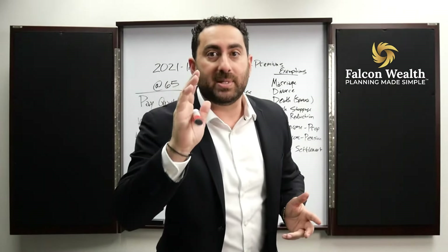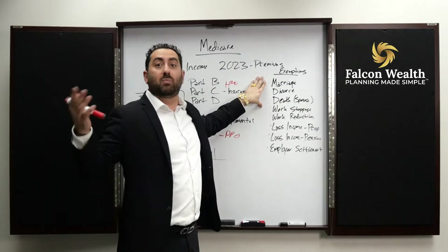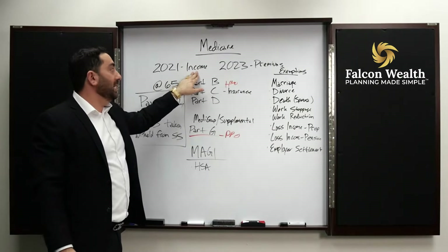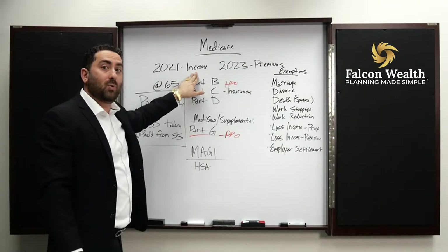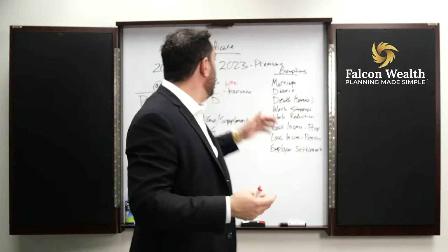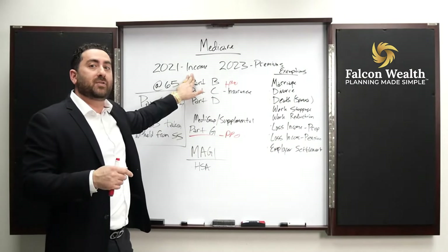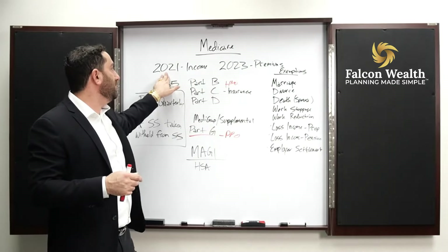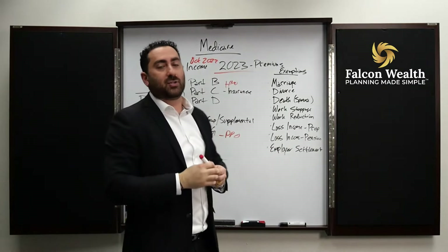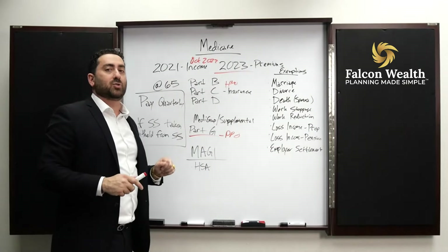Here's the mistake I see people make often — and that is the year they retire. Here's how it works: if in 2021 they base whatever your income was in 2021, you could have just finished filing that in October of 2022, which is why they look back two years. Because if you file an extension, your taxes are due October 15th of the year after. So 2021 taxes have to be filed by October of 2022, which is why it takes effect in 2023. Your premiums of 2023 are going to be based on what your income was in 2021.